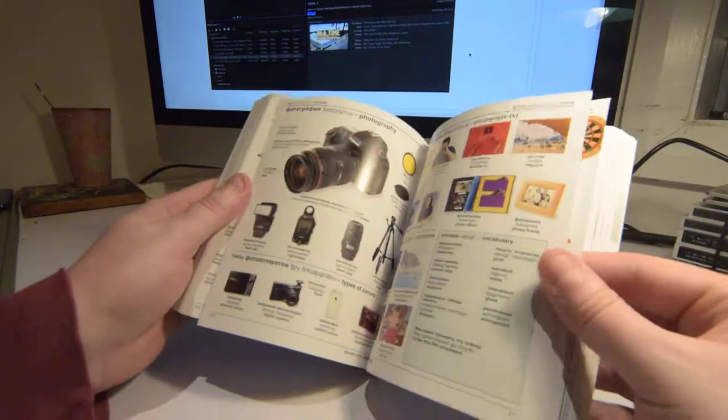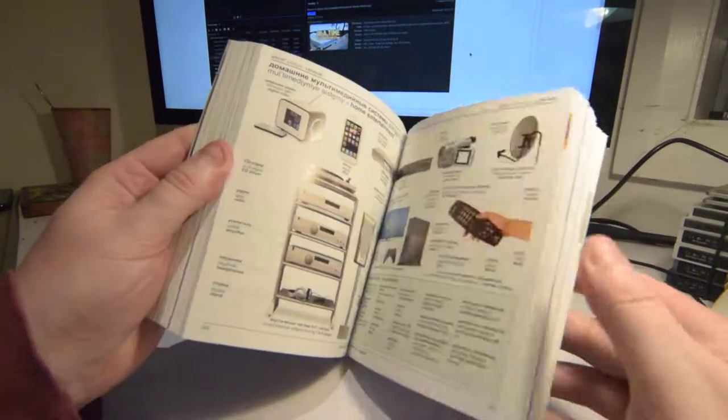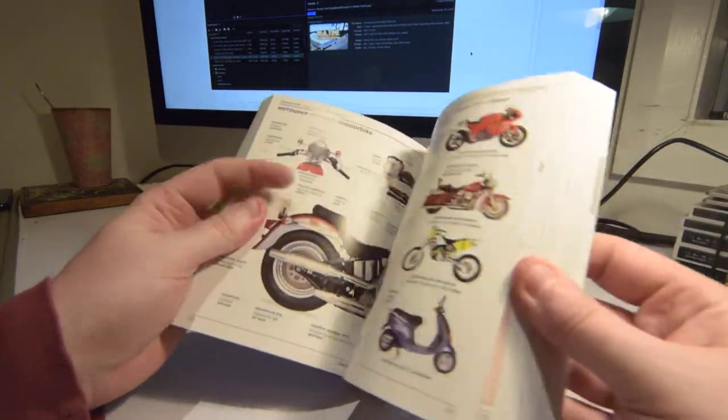There's even a camera section in there. It's got so many things — planets. They like their cosmology, these Russian people. And then geography, sport, transport. This is the thing to have.